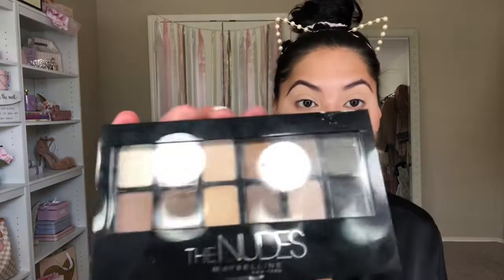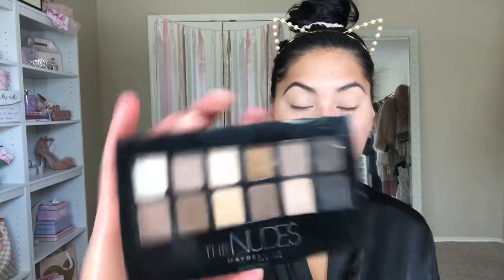Next we're moving on to eyeshadow. I'm pleasantly surprised with this — it's the Maybelline Nudes eyeshadow palette. I tried it out yesterday and at first I didn't like it, it didn't leave a good impression, but when I finished everything I loved it. I'm going to use it again today because I really liked the way it came out.